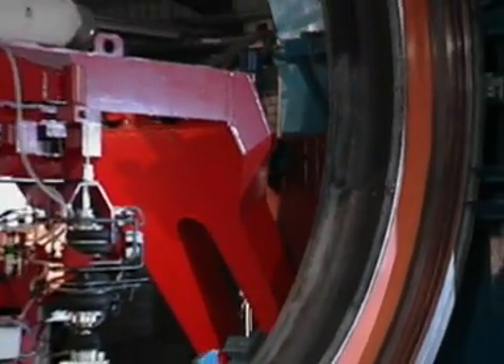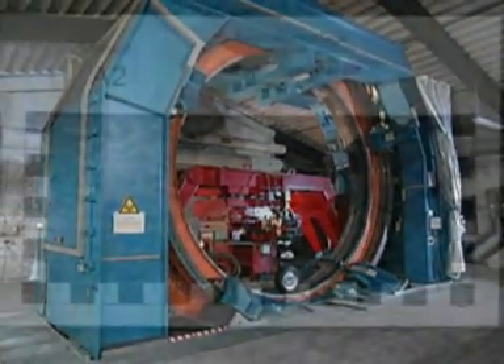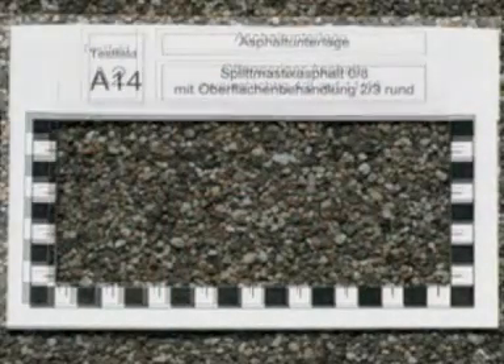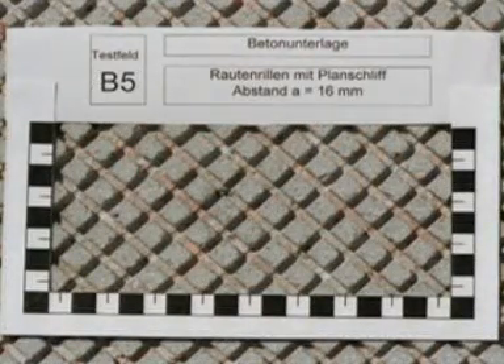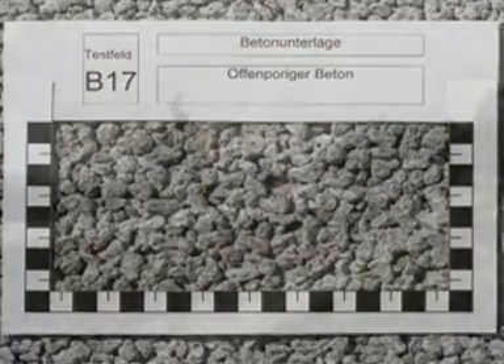BAST continues to test different surface materials and structures for deck pavements. Experts investigate asphalt and concrete surfaces to discover the optimal way in which they can be used. The aim is to find the ideal combination of durability, skid resistance, and noise reduction.